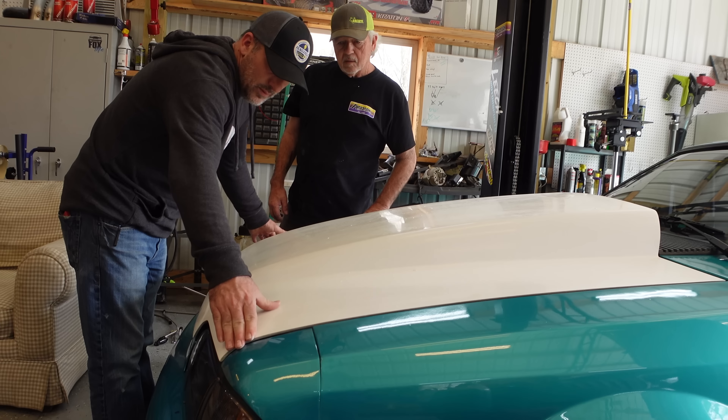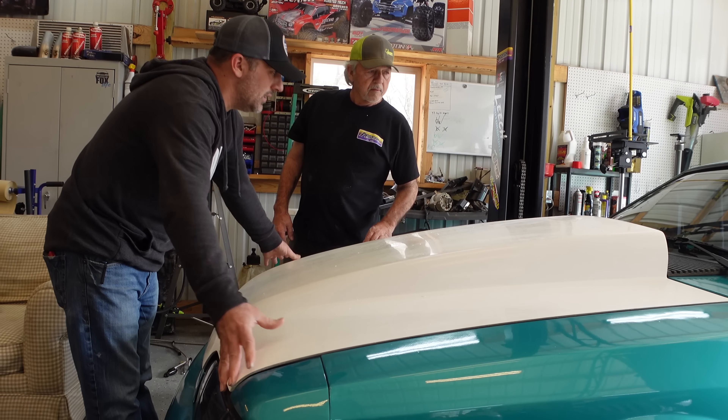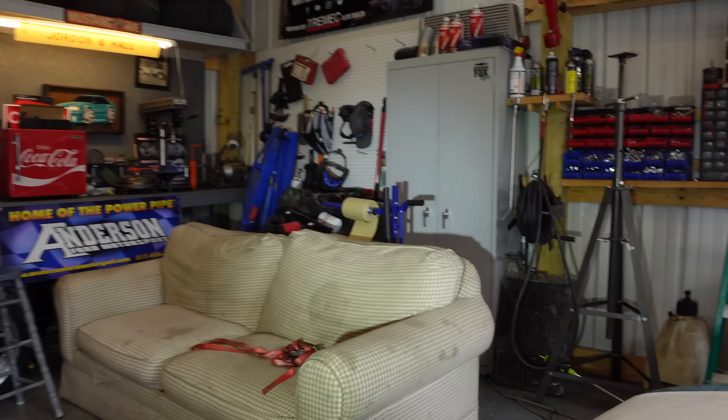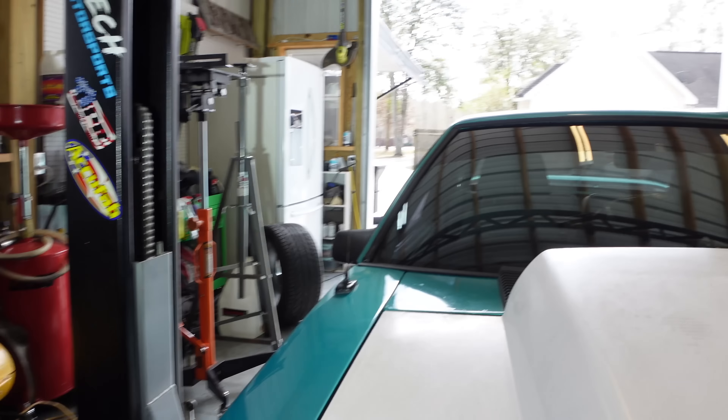It probably just needs to be adjusted, but look at that — now that's what I'm talking about. You can see inside to check how much clearance we got because you can just stick your head in the back of this thing.